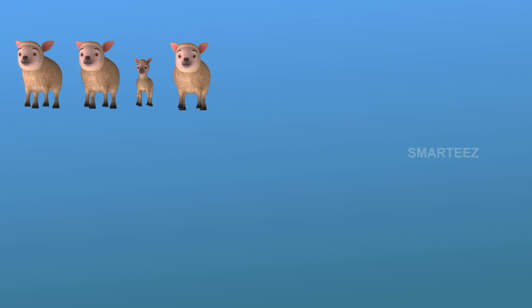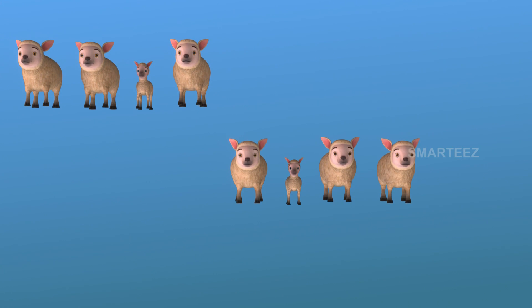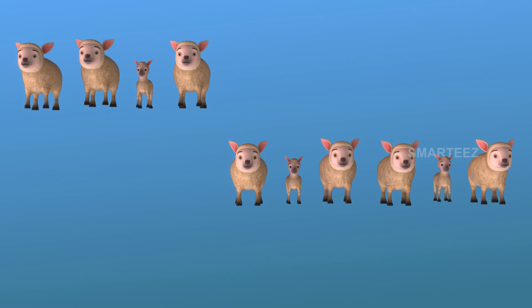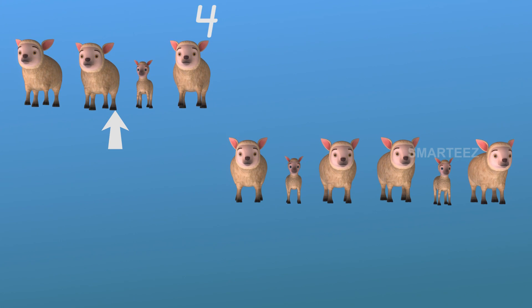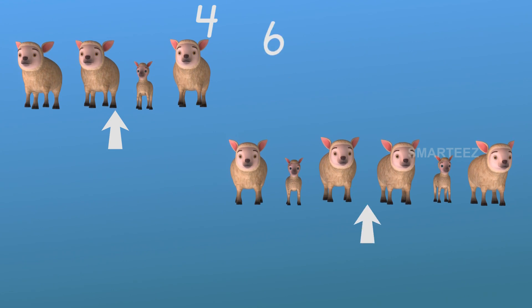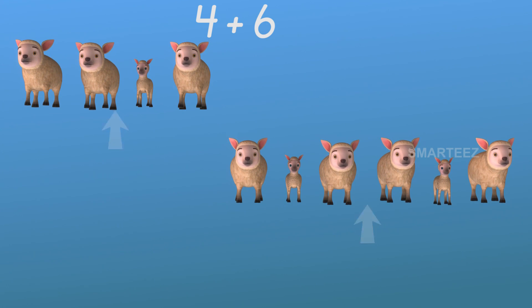You can see it yourself. We have four sheep in the pond. The next sheep to join will be five, six, seven, eight, nine, ten. That's four sheep over there and six over here. Let's get them together to make it ten.